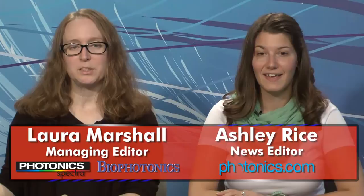Hello, I'm Laura Marshall, and I'm Ashley Rice, and this is Light Matters for June 26, 2013. On today's show: holograms are enabled by a $10 optical chip, Raman spectroscopy and nanoprobes seek to detect infections early, multi-view 3D photography is simplified, and a microphone listens with light.